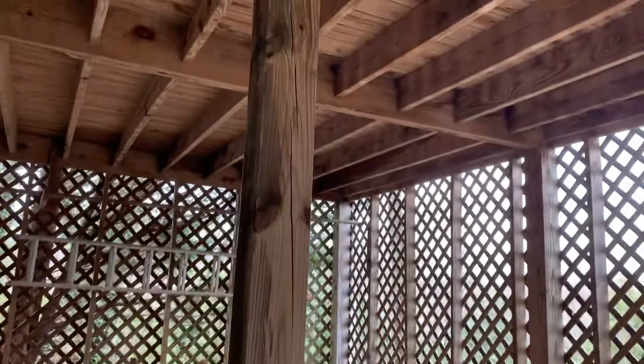These two posts here are supports for the hot tub, which is right above up here. If you didn't want the hot tub, you could probably remove these supports right here.